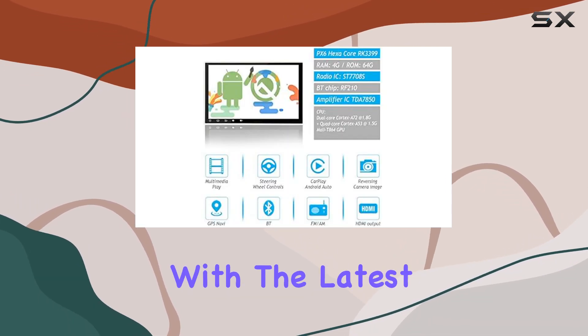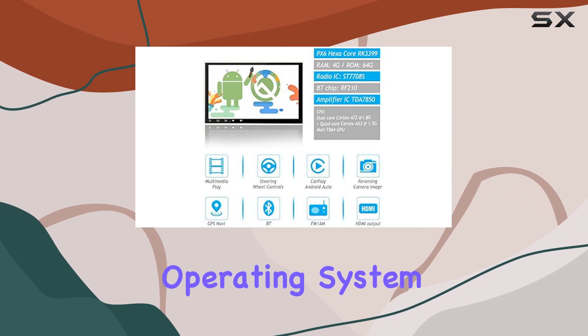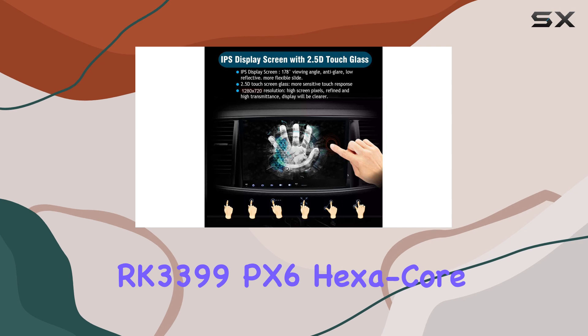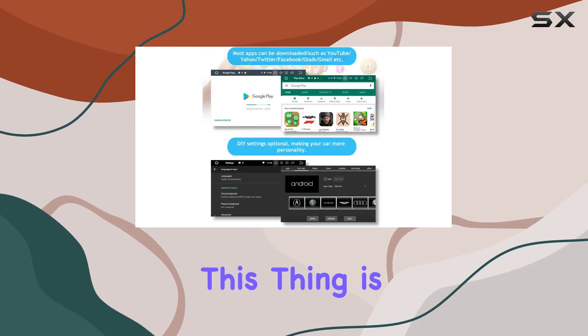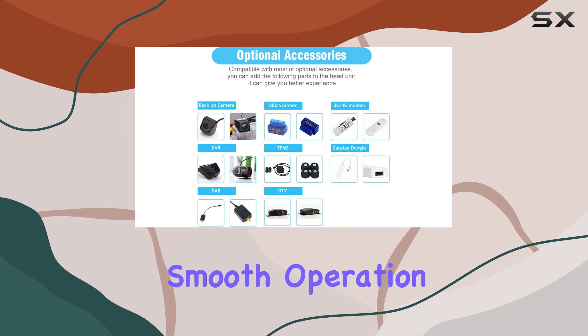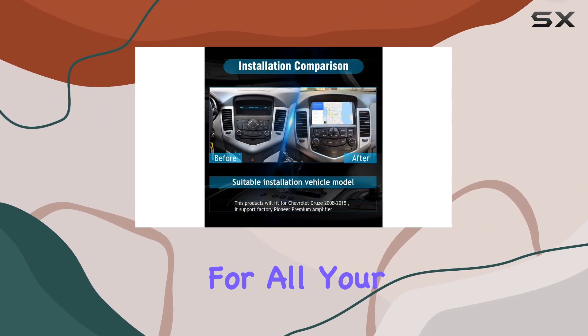On to the performance: with the latest Android 10.0 operating system and the Rockchip RK3399 hexa-core CPU processor, this thing is lightning fast. The 4GB RAM and 64GB ROM ensure smooth operation and plenty of storage space for all your apps and media.